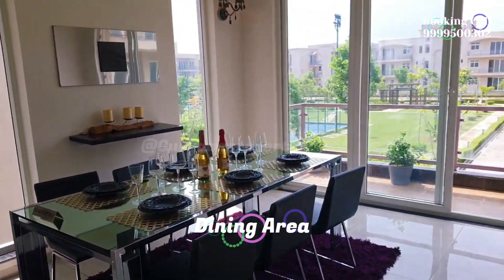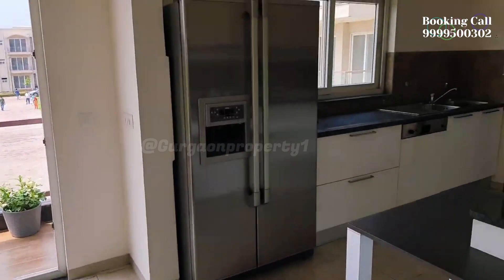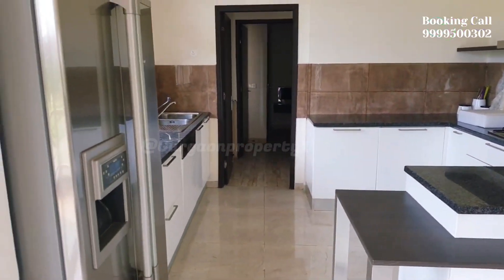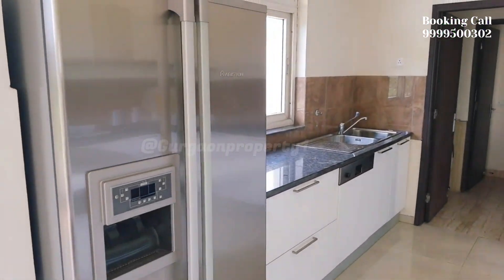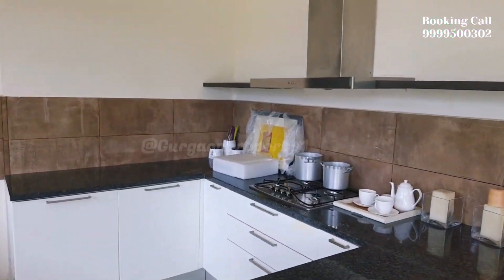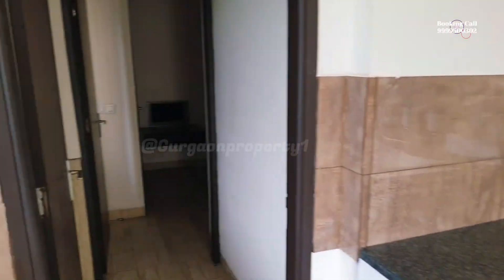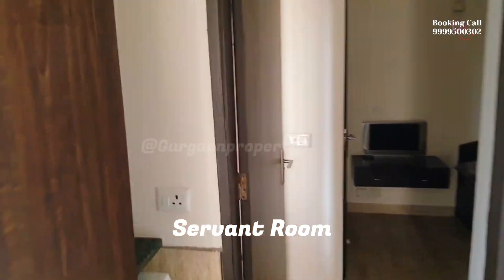BPTP Amstoria — some general features of a 4 BHK floor plan may include 4 bedrooms, a living room, a dining room, a kitchen, and 5 or more bathrooms.